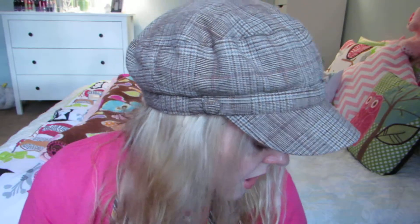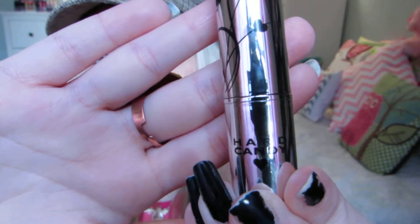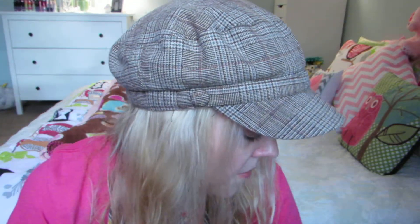The next item I actually bought was this Hard Candy lipstick from Walmart. Yes, my nails are ugly — I haven't polished them yet. This is in the shade Beloved 852. It's really pretty — like a pinkish coral. It's not too bright and it's not a nude. So that's Hard Candy.